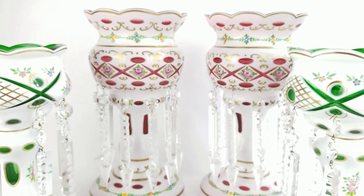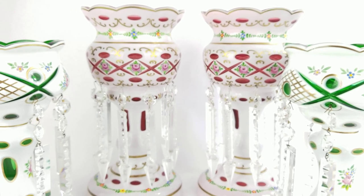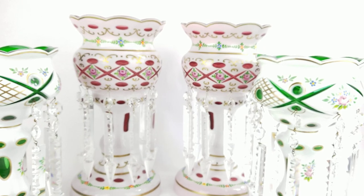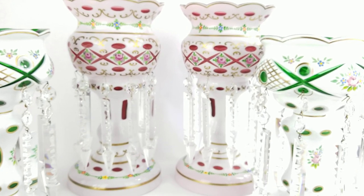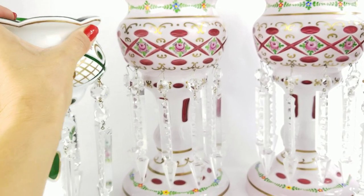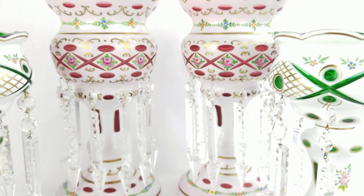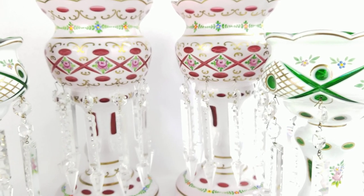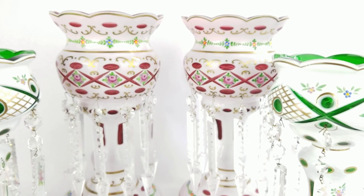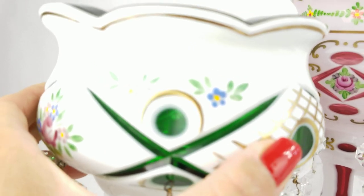People collect these still today. There were many makers — Moser was probably the most famous maker and has the most valuable of the collectible lusters today. But Bohemian lusters are still very sought after, and a lot of them were made in Bohemia. These ones you can see are cut to clear.